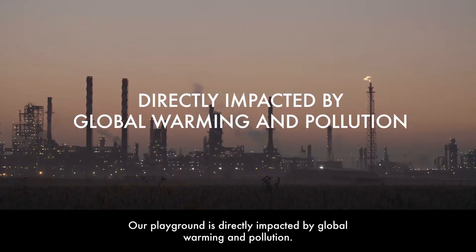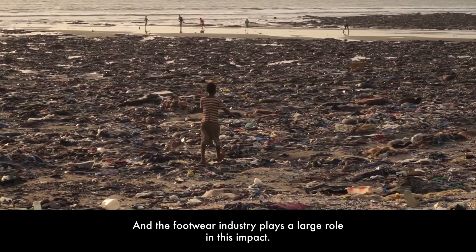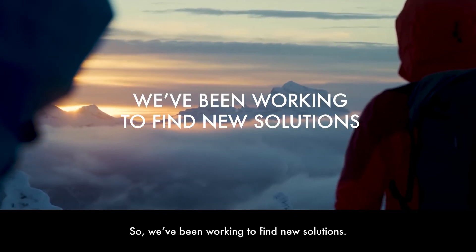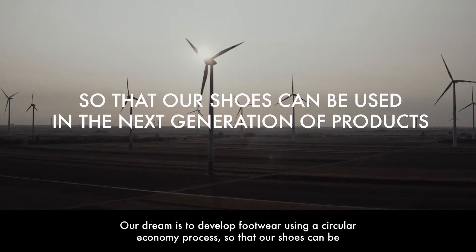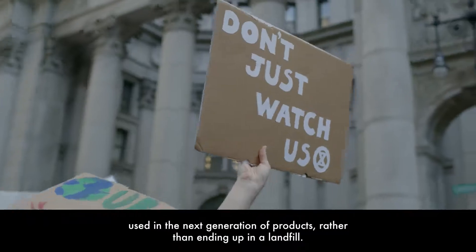Our playground is directly impacted by global warming and pollution, and the footwear industry plays a large role in this impact. So we've been working to find new solutions. Our dream is to develop footwear using a circular economy process, so that our shoes can be used in the next generation of products rather than ending up in a landfill.